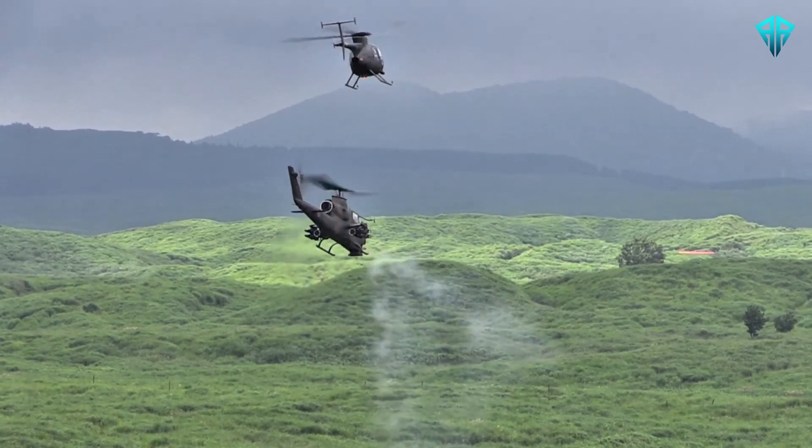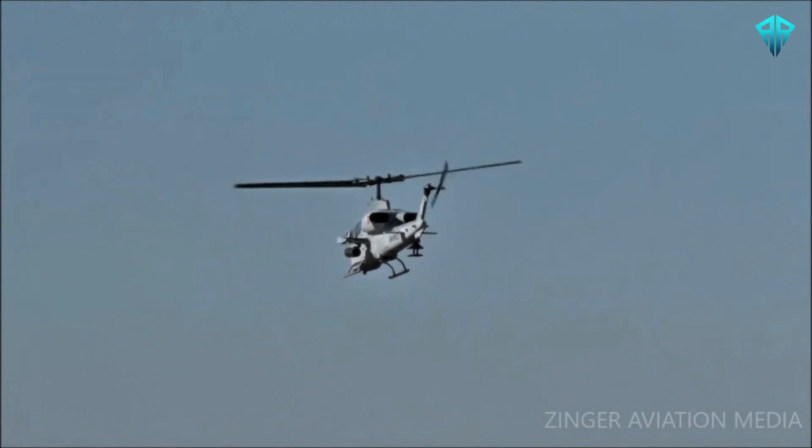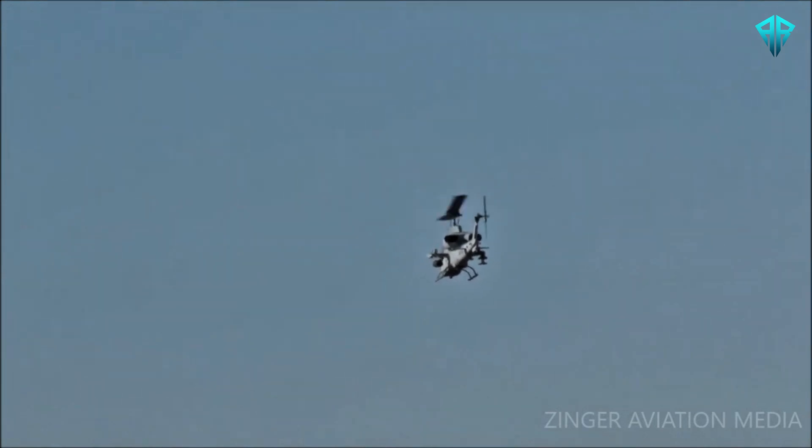Countries such as Japan, Taiwan, and Turkey have relied on the Super Cobra to enhance their defense capabilities. In these nations, the helicopter has served in roles ranging from border patrol to counter-insurgency operations.